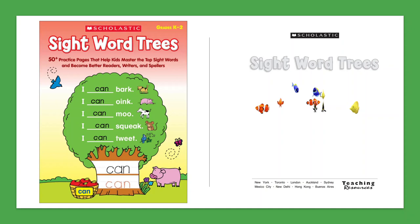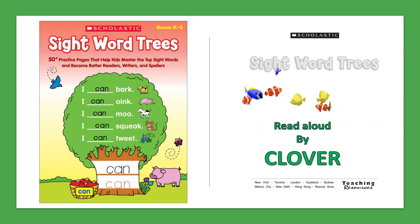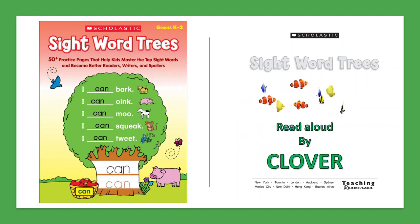Hello everyone! Welcome back to Clover Reading. Today I'm going to read you a book that will improve your English and help you learn about lots of words. It is called Sight Word Trees. Now let's get on with the book. It's read aloud by me, Clover.